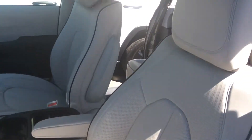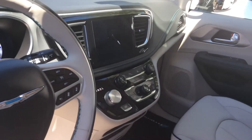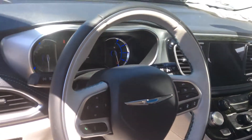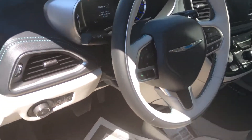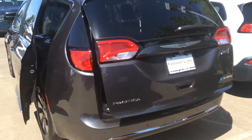These seats are heated and ventilated, which is very cool. It's got the full 8.4 inch Uconnect system — pretty easy to use. I can actually go over the basics. It also has a power liftgate from the back.